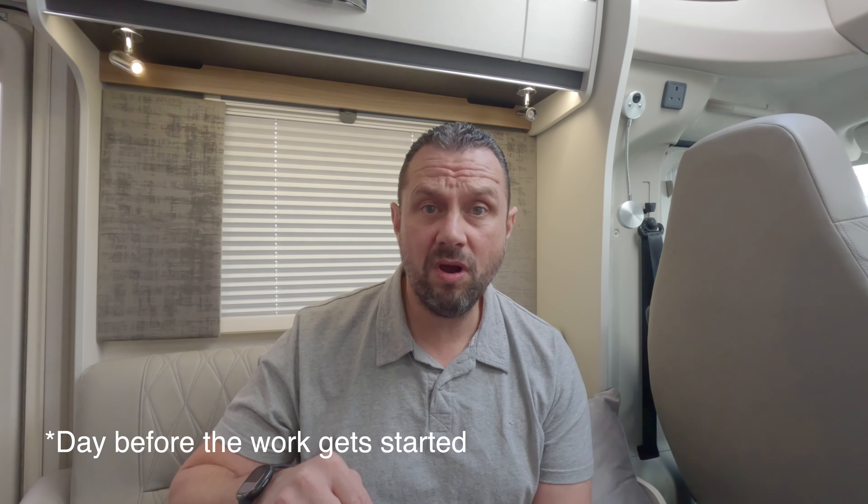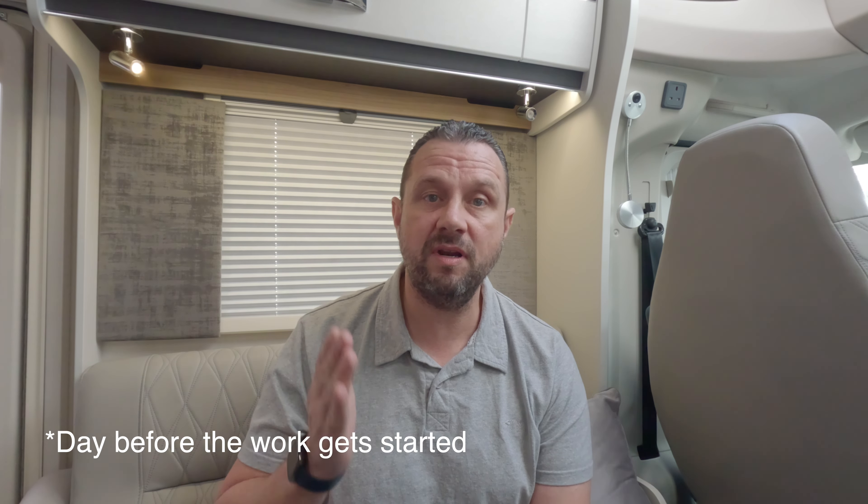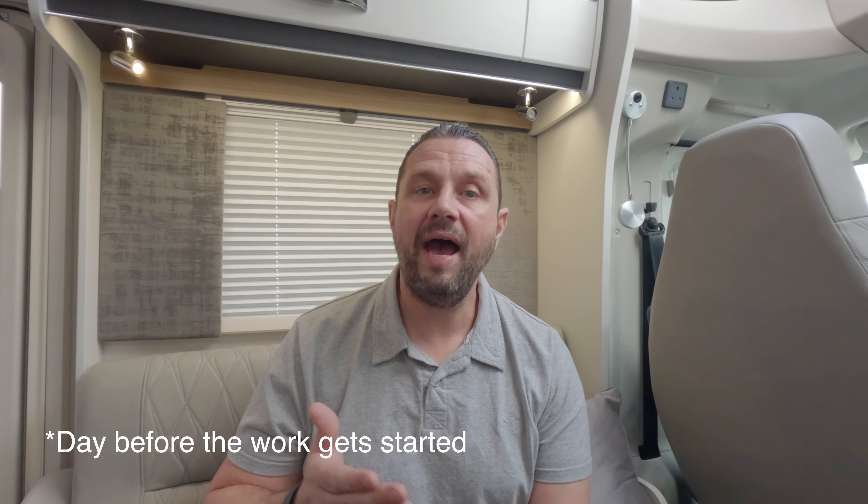Today is the day before the warranty work finally gets done. We've been waiting a long time — there's been a delay in parts, taking a long time to get sourced from Swift and their suppliers, all coming together at the garage. What I'm hoping to do is get some glimpses inside the workshop as jobs are getting done.